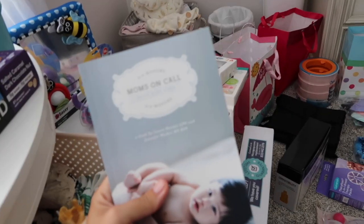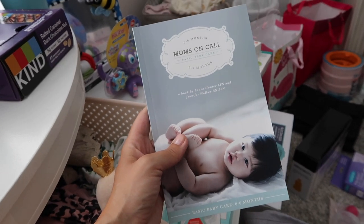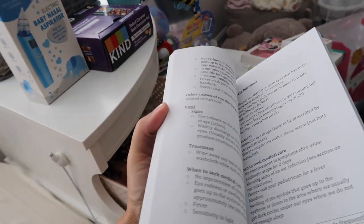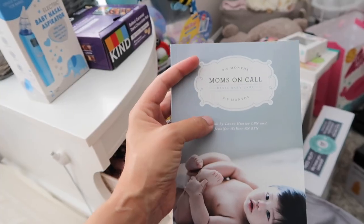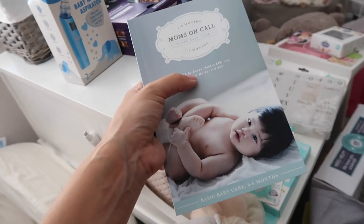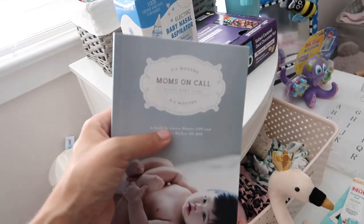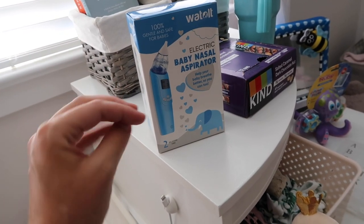This is Mom's on Call — a friend recommended it, and I really like it for new moms. The first couple of chapters talk about how to swaddle a baby, how to suction out their boogies, and when you should use Tylenol. There's a lot of great insight — the authors are nurses and moms. They also cover sleep training, which I'm going to try with Jolie. They have an app and a website too.